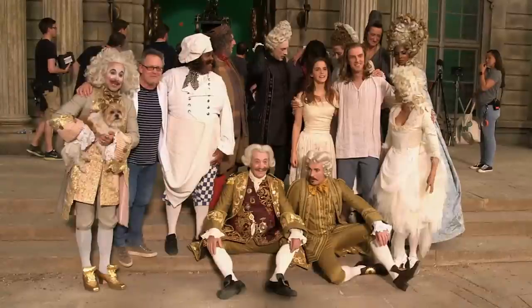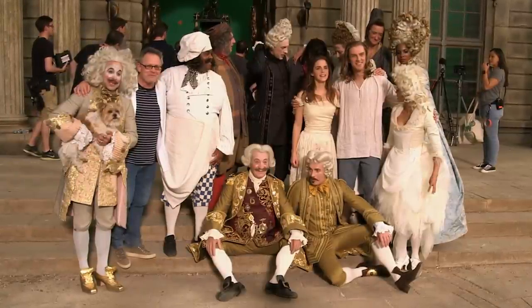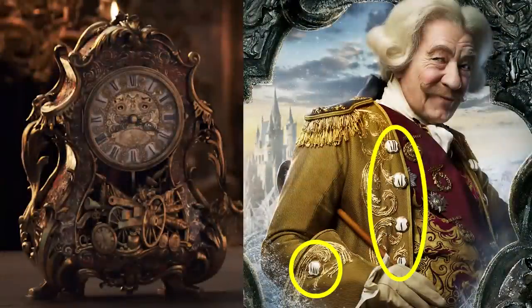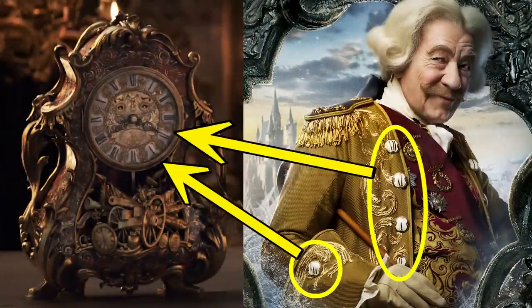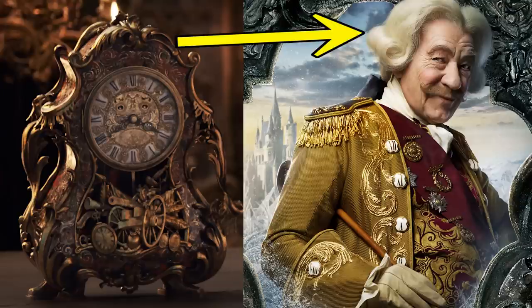When you see the servants in their human form, do look out for how their costumes and hairstyles mirror their appearance as enchanted objects. For example, the buttons on Cogsworth's human costume have Roman numerals on them, just like his clock face, and the design on Cogsworth's waistcoat and epaulets also echoes the pattern we see on him when he's a clock. And if you look at his hairstyle, you'll notice that it's inspired by the shape of Cogsworth the clock's head.